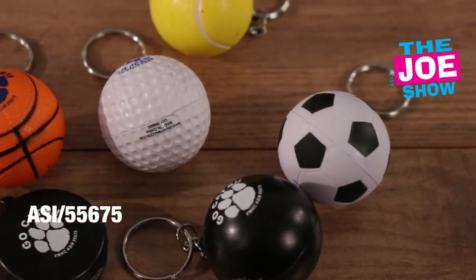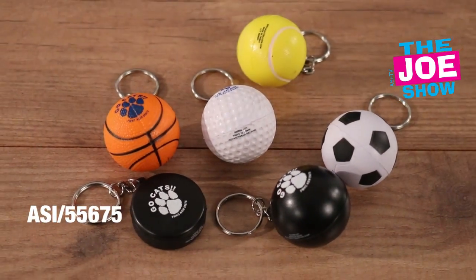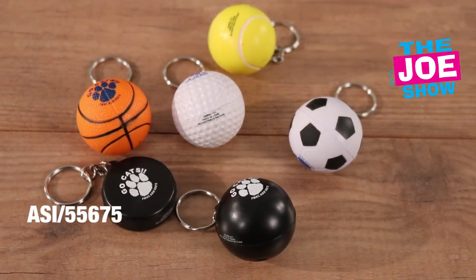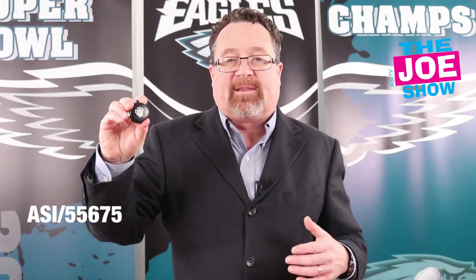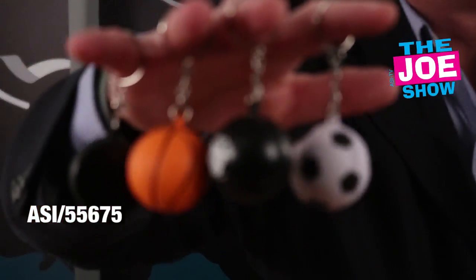Now we'll show you a variety of different phone key tags — sports teams. We've got basketball, soccer — great for World Cup promotions coming up this summer. We've got golf, which is in full swing right now and great for golf club and tournament promotions. We've got bowling here for bowling leagues — a great promotional item to give out. Tennis is great for any tennis leagues or summer camps coming up. And we've got a hockey puck — great for Stanley Cup playoff promotions or Frozen Four promotions.